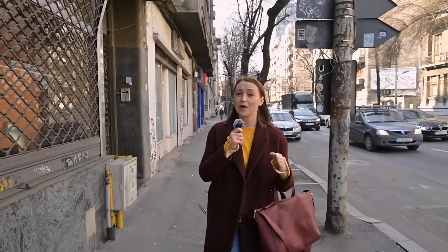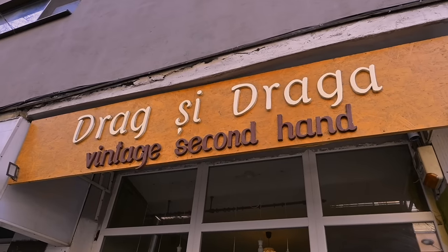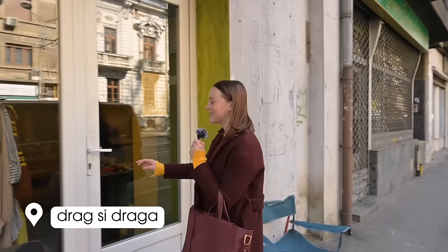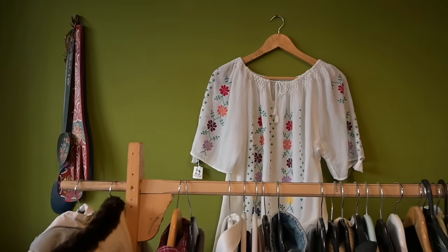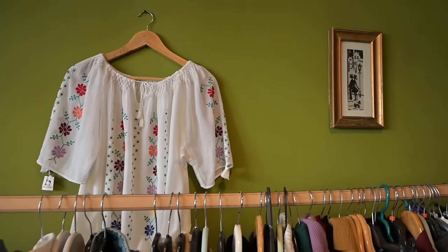The first shop I found on Google Maps was the closest to me. It's here — it's very small, and they let us shoot inside. Let's go check it out and see what they have.